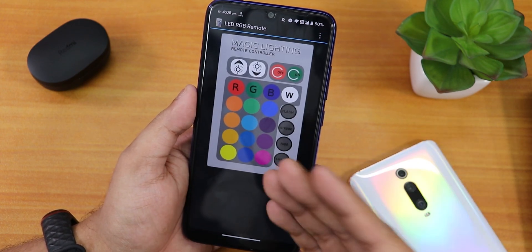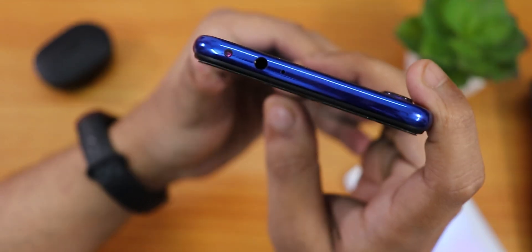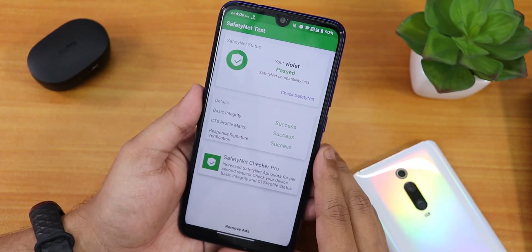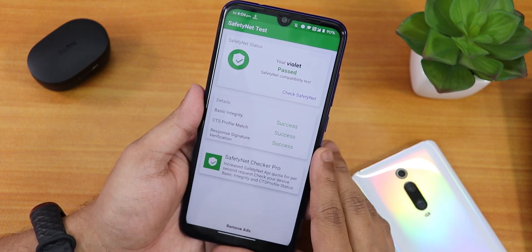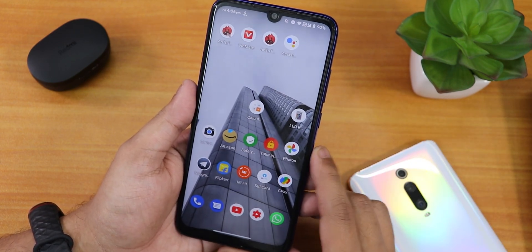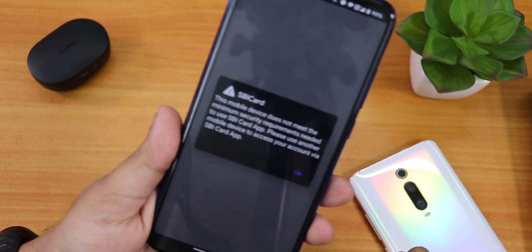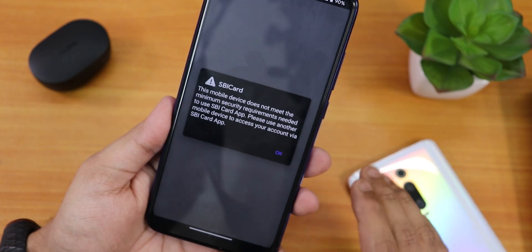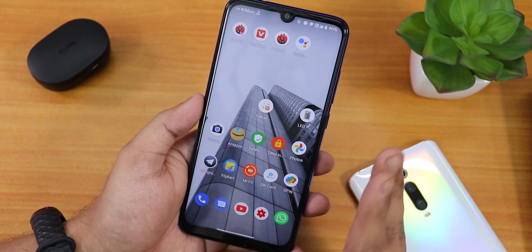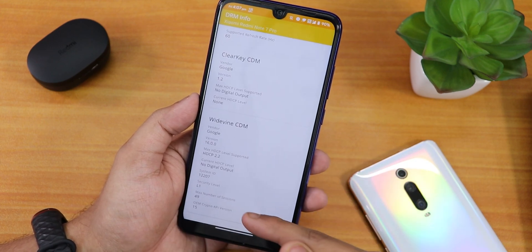The IR blaster is working flawlessly with apps like the LED RGB remote app. Talking about safety net — yes, it passes the safety net test right out of the box, so you can use banking apps like Google Pay. However, the SBI Card app cannot be set up, as it shows an error. I don't have Magisk installed — this is just the stock ROM. Google Pay works fine though.